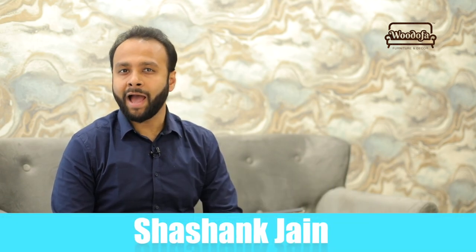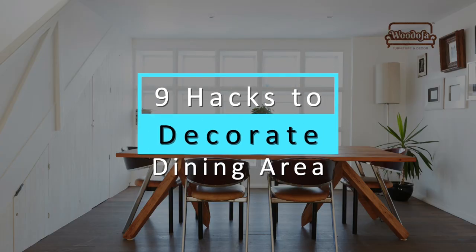For many of us, the dining area is a perfect place to have good fun, laughter, and to catch up with friends and family. Today in this video, I'll be sharing nine hacks to decorate your dining area on a budget — yes, you can decorate your dining area in a budget.